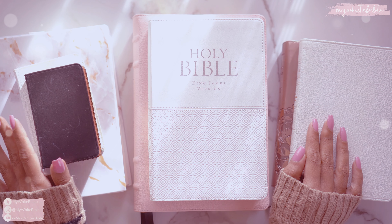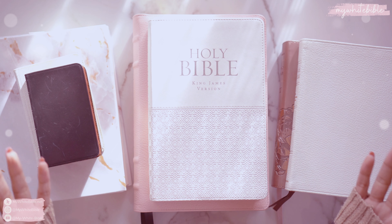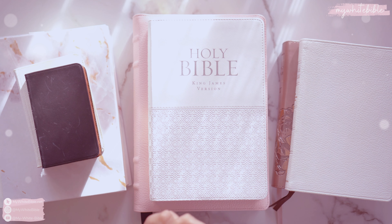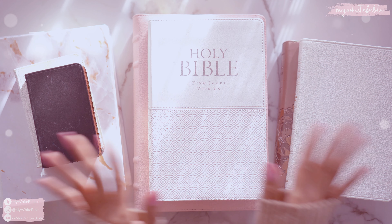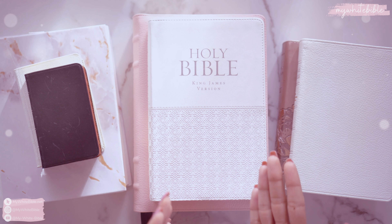Bibles make wonderful gifts and there are some really special ones out there that would be perfect for someone special in your life. There are so many types of Bibles out there to choose from, and it's not as simple as just finding a random one and getting it. I learnt that the hard way.